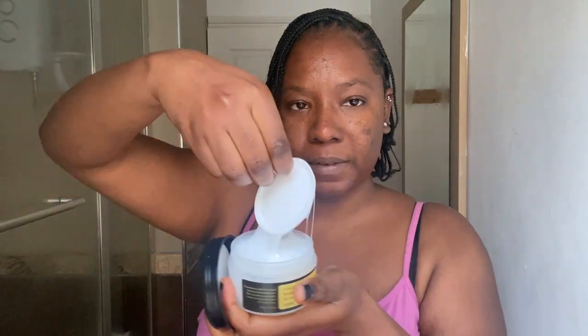After the essence, I go in with the Correlax Snap All-in-One Advanced Cream, just to seal in everything I've put on. I take a bit and put it on my face as well.